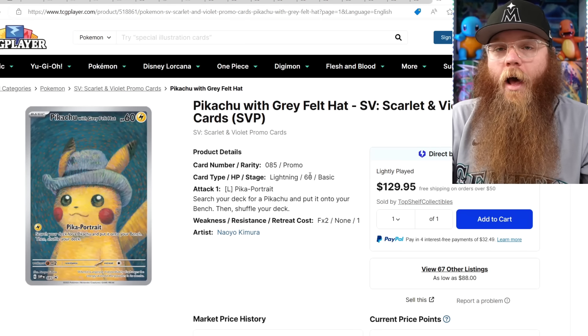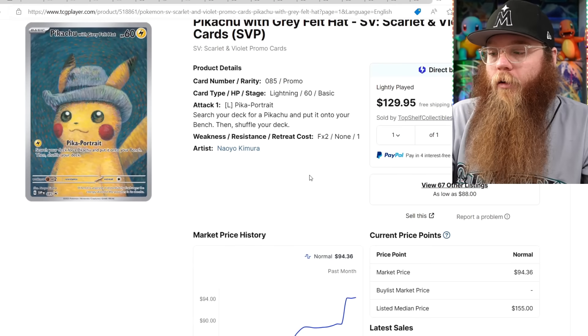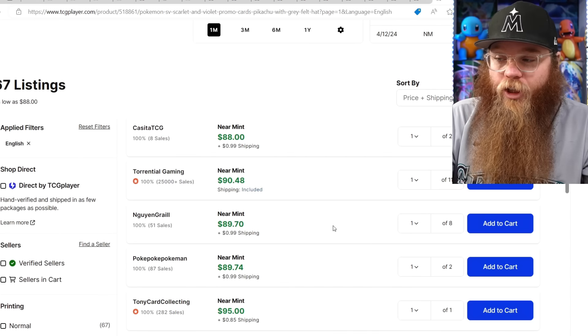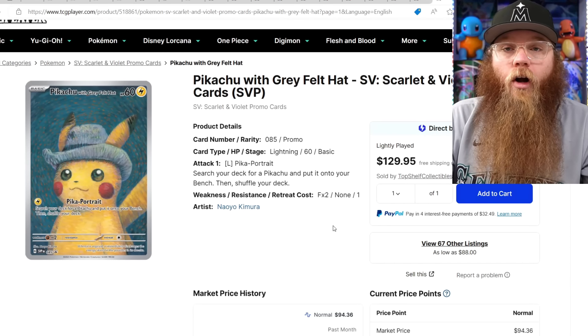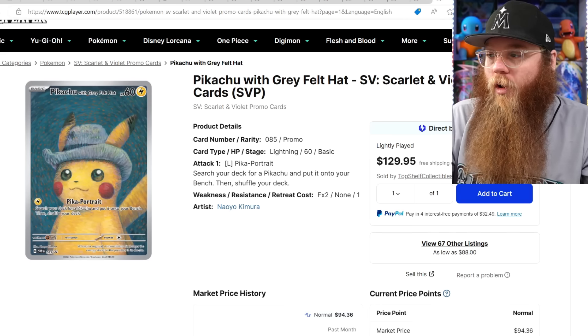The Pikachu with Graefeld hat — I am officially done with this card, I'm not going to buy it. It just keeps going up — it's now over $90: $90, $91, $89. You can get it shipped for $90. It's going to be a $100 card and it shouldn't be — it should be a $50 card at most. So I'm not buying it.